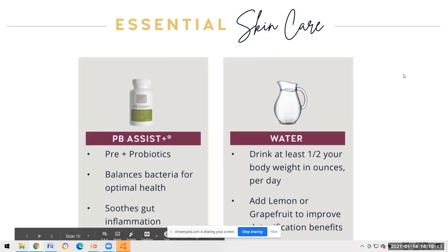PB Assist is a pre and probiotic. Terrazyme is a digestive enzyme - because of our food systems over the years, there are too many chemicals being used, our soils lack nutrients, and the plant-based foods we eat are very nutrient deficient. They don't have the proper enzymes to help our bodies break down and absorb nutrients properly.